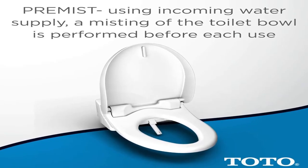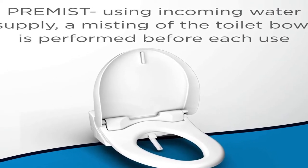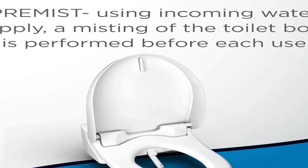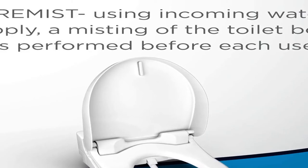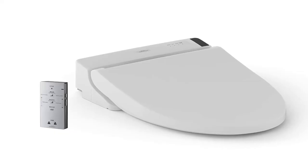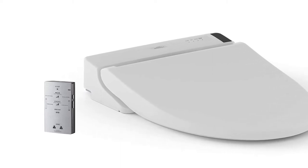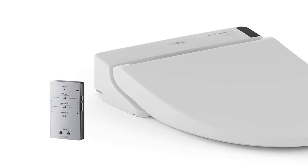Number 4, color cotton white. The TOTO Washlet C200 elongated electric bidet toilet seat with PreMist delivers ecology-minded luxury with a streamlined design. Unlike traditional toilet paper that can often be rough and ineffective, the washlet quickly provides comfortable warm water cleansing at the touch of a button. A once mundane trip to the bathroom can become a spa-like experience with the addition of a washlet.